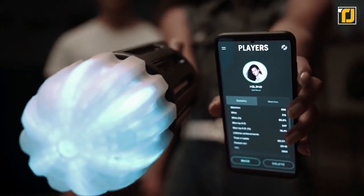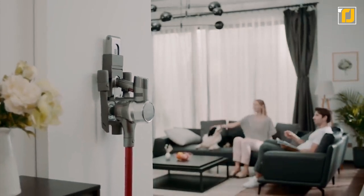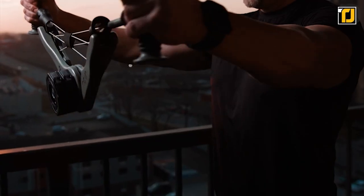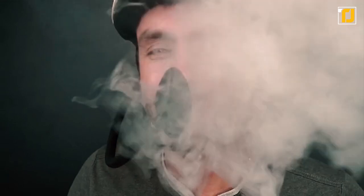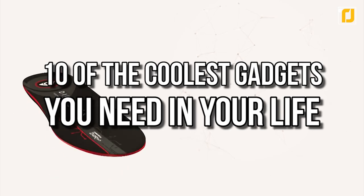10 coolest gadgets you need in your life. From gravity-defying jetpacks to the latest vacuum cleaning robots, it's hard to stay up to date with the ever-growing tech world. If it's cool gadgets you're after, let's cut right into the chase, because today's video has got you covered with all sorts of technological upgrades for your life. From high-tech anti-pollution masks for cyclists to flashy boomerang spinners that bring magic to life, here are 10 of the coolest gadgets you need in your life.